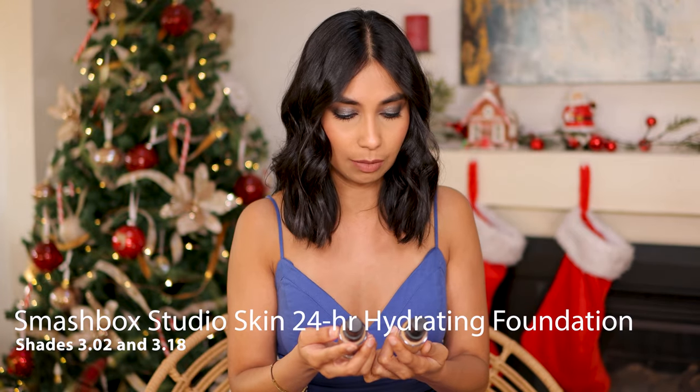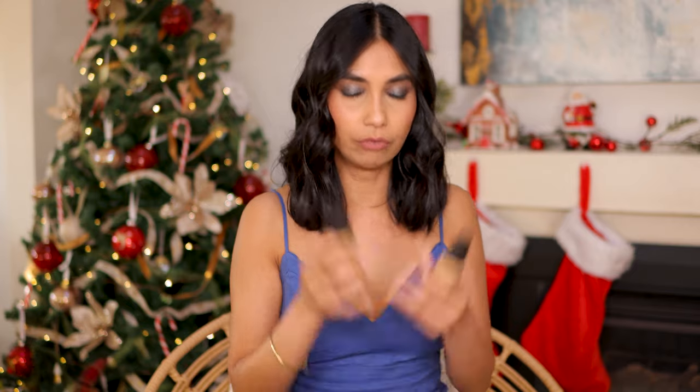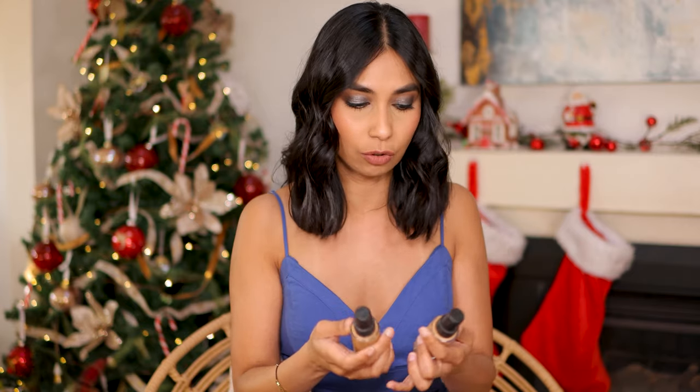Now I do have two runner-ups I quickly want to mention. First off is the Smashbox Studio Skin 24-Hour Wear Hydrating Foundation. I've had this foundation for a long time. I love this for summer — for summer it is perfection. It gives you that slightly matte look, it helps to control the oil, and even if I sweat during the day because summer can get really hot and I'll sweat around my mouth area, it doesn't go weird or anything like that. I really love it particularly during summer.